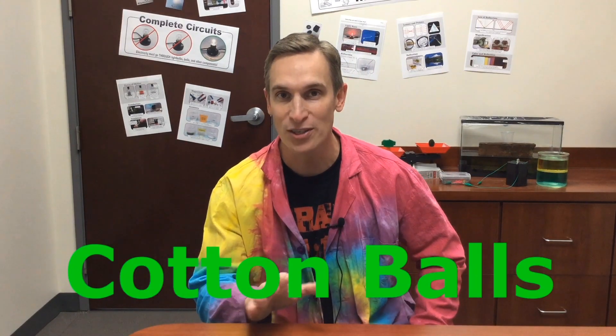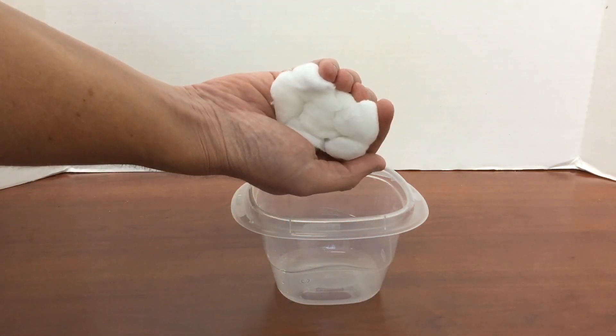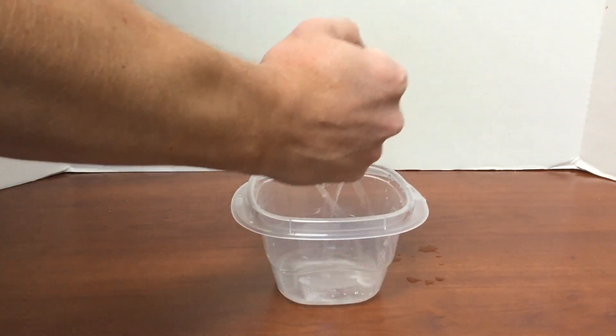When something retains water, it holds on to the water and doesn't let it pass through. So the cotton balls retain the most water in this investigation. You can see how much water comes out of the cotton balls when I squeeze them.